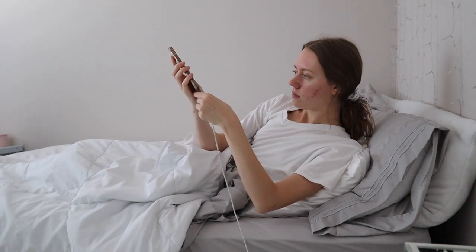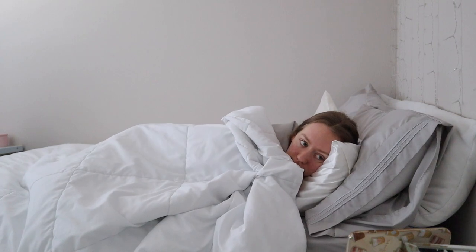That is my completed night routine — I hope you guys enjoyed it! If you did, make sure you give it a thumbs up and subscribe if you haven't yet. I upload new videos every Friday at 12 PM Pacific. I hope you guys have a wonderful day and I'll see you next week — bye!